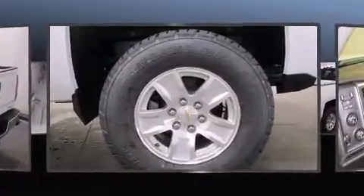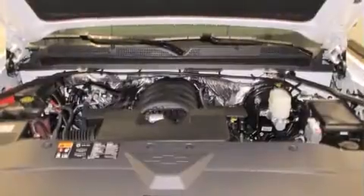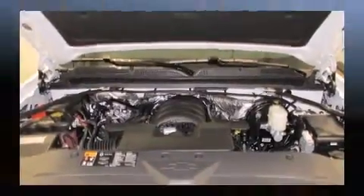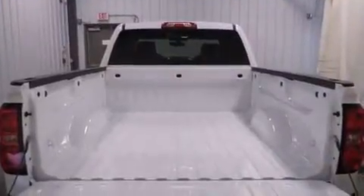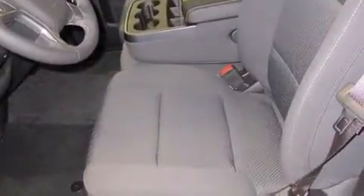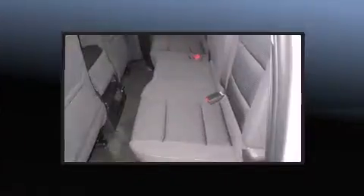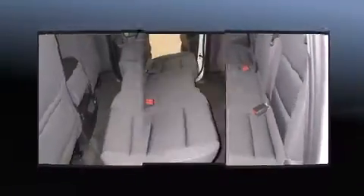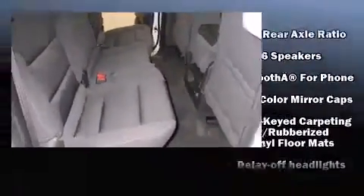Top features include cruise control, a tachometer, a trip computer, a rear-step bumper, an outside temperature display, high-intensity discharge headlights, heated door mirrors, and more. Premium sound drives six speakers, providing you and your passengers a sensational audio experience.